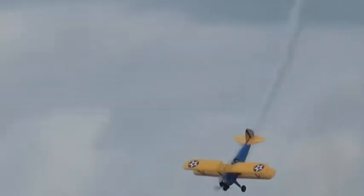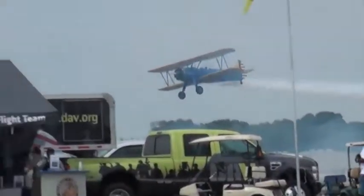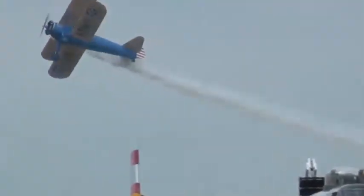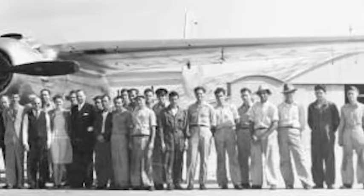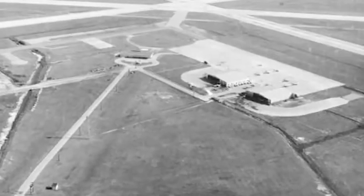Polk County has a long and rich history in aviation. Airfield construction in the county began in the 1930s and continued during World War II as a popular pilot training area.